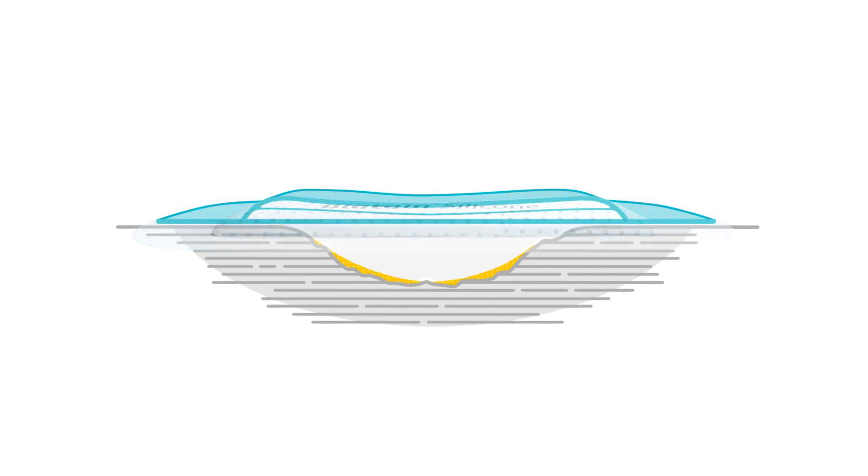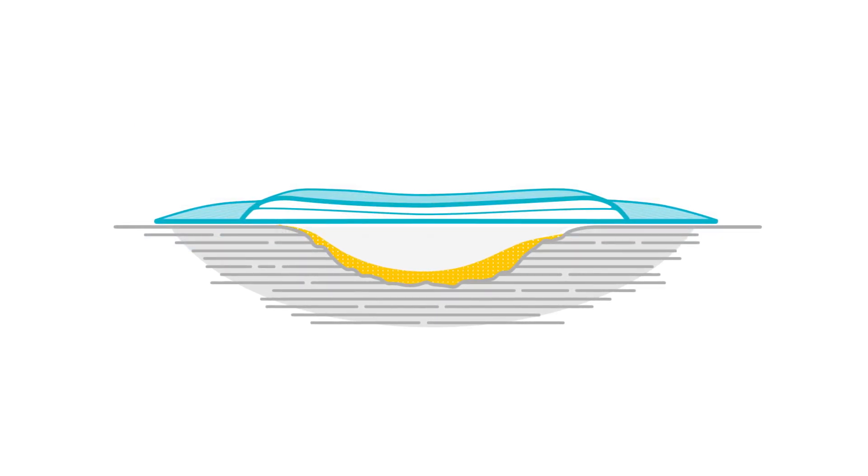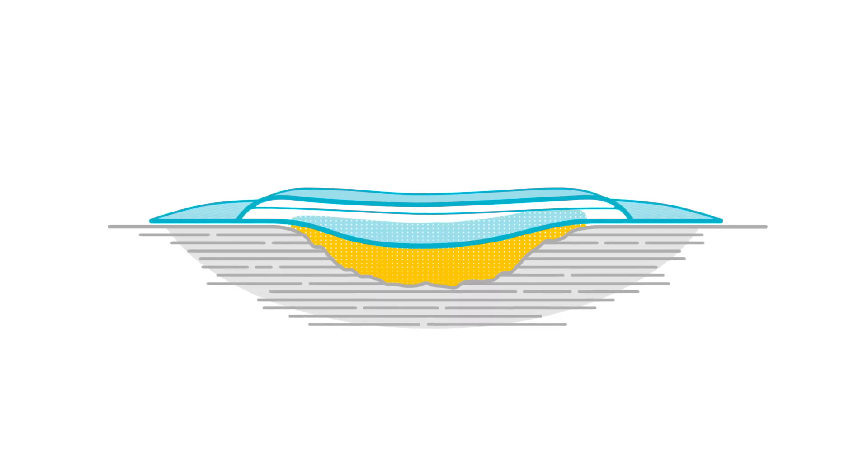What's needed is a dressing that prevents gaps from forming in the first place. Biotane Silicone with 3D-Fit technology is that dressing. It conforms to the wound bed to prevent gaps and exudate pooling, absorbing the wound exudate and stopping pooling before it starts.